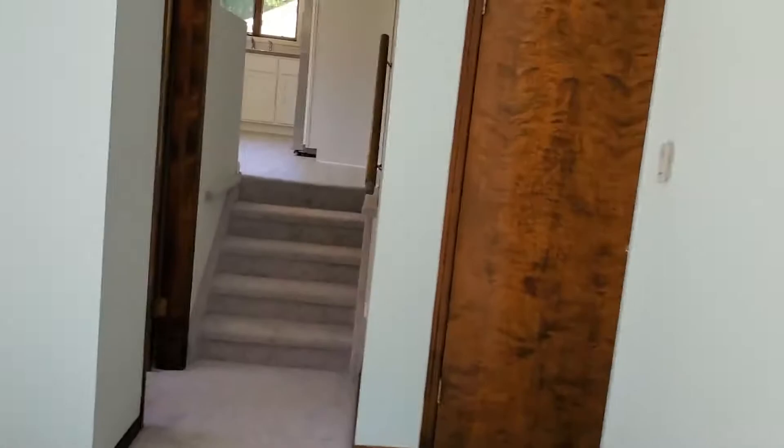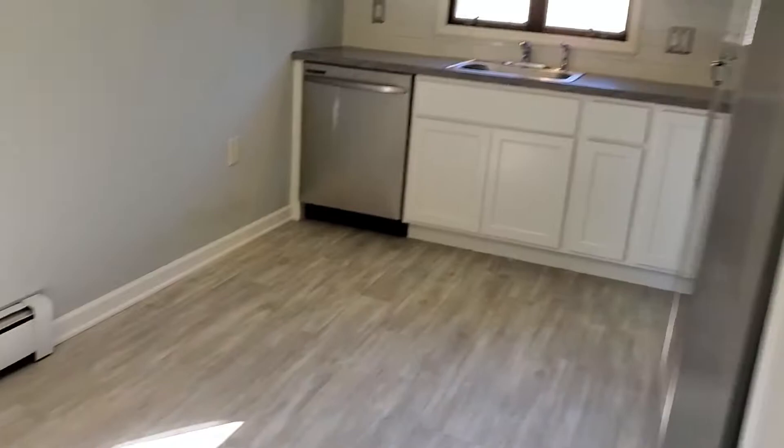Garage. New kitchen, all stainless steel.